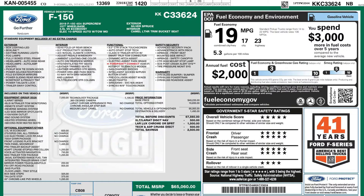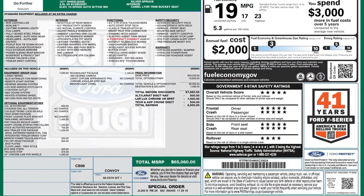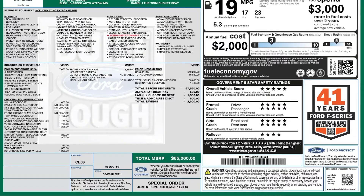We do have a number of trucks here on the lot right now. They go quick this season for some reason. For more inventory, visit us at tjchavanauto.com.